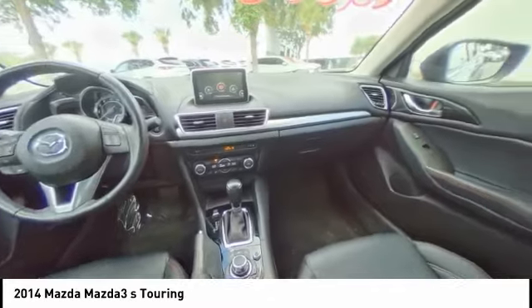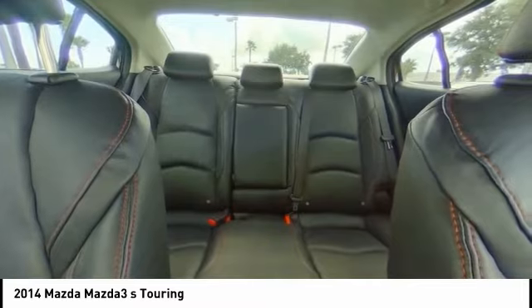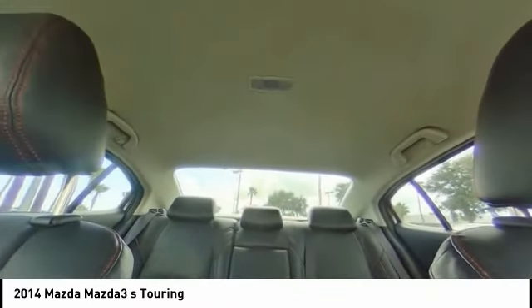Navigation system, traction control, heated seats, anti-lock braking system, stability control, keyless entry, steering wheel audio controls,